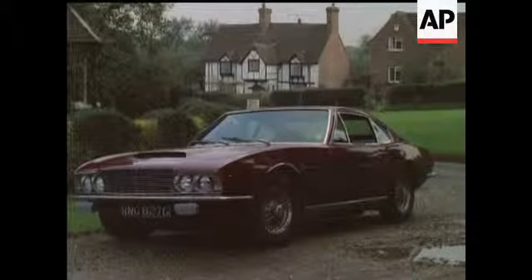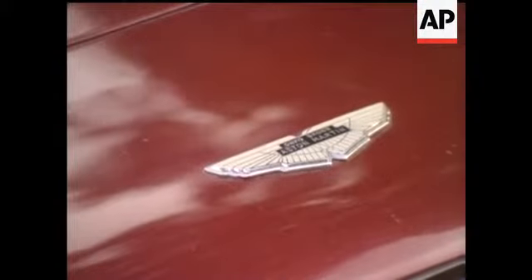But for 4,000 pounds less, you can get your kicks from a DBS — Aston Martin's latest, with one of the finest pedigrees in the business.